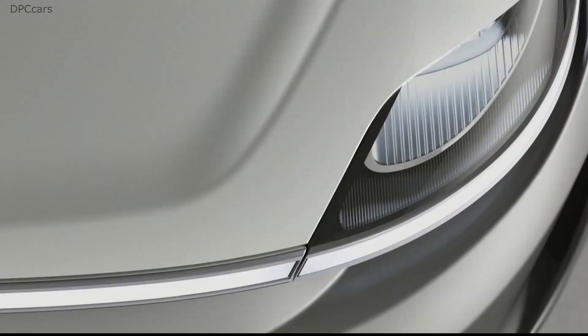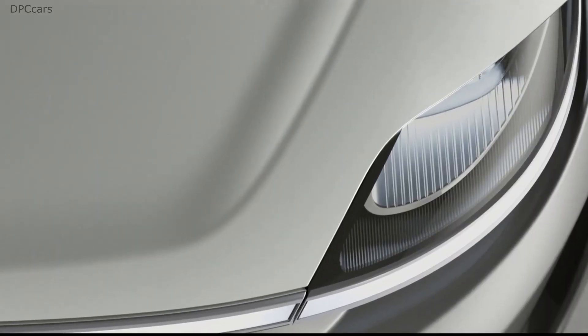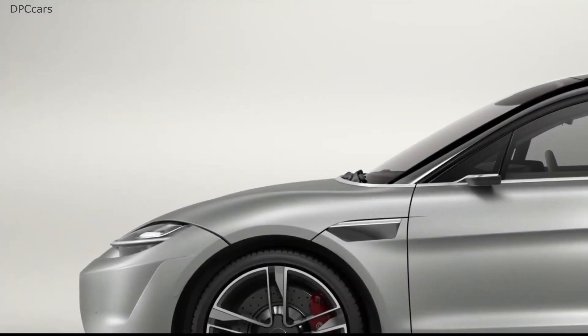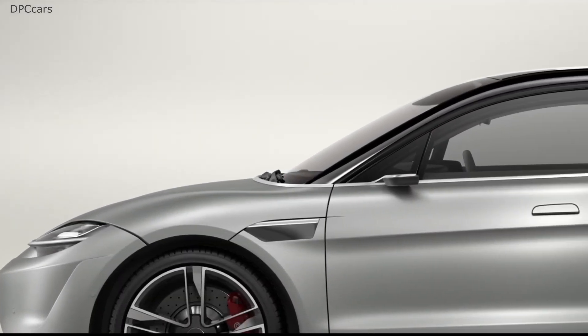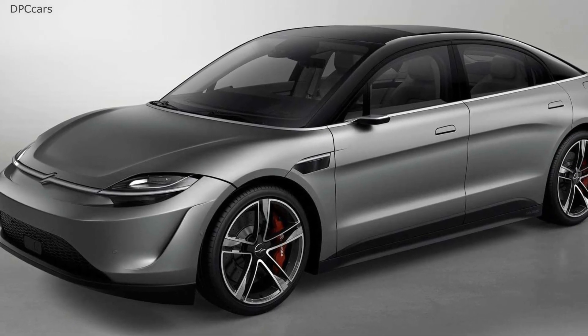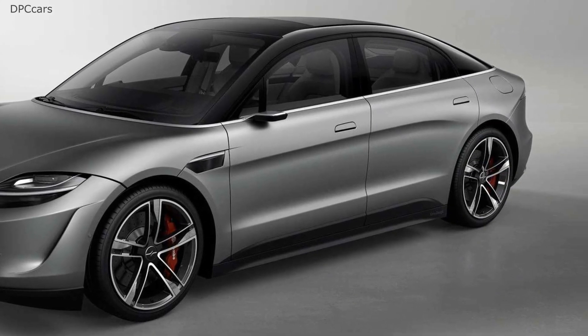Sony didn't develop the Vision S on its own, as it teamed up with Magna Steyr — manufacturers of the Toyota Supra, BMW Z4, and Mercedes G-Class — for the car's platform. That being said, the company didn't say a word about chances of transforming the concept into a production vehicle.